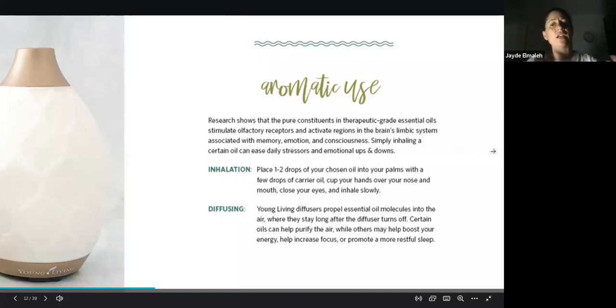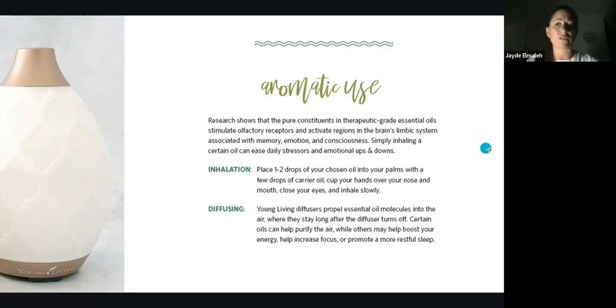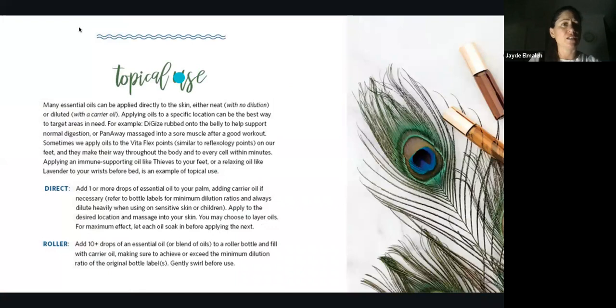Using essential oils in the diffuser can help to boost your energy, increase focus, or promote a more restful sleep — one of my favorite uses is that it just purifies the air so nicely. You don't want to be using those wall plug-ins — they're very toxic. I actually heard of a family where a member had been coughing for two to three months, and they eventually realized it was an automatic fly spray that was the culprit. They got rid of it and suddenly no respiratory issues whatsoever. We use the diffuser instead, and there are oils that will help to keep away mosquitoes, flies, insects — all the things.